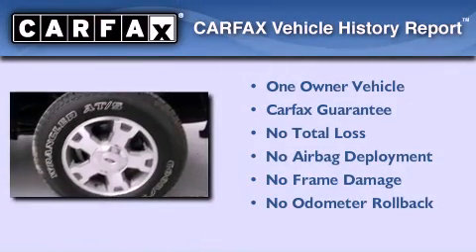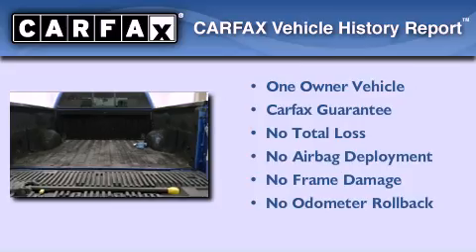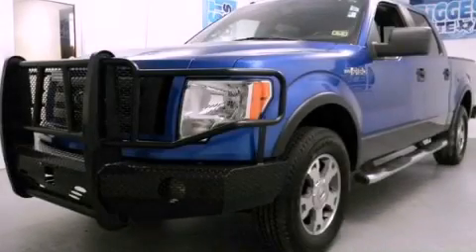This Ford has had only one owner, and it qualifies for the Carfax Buy Back Guarantee. This automobile won't last long at this price. Call and arrange a test drive now.